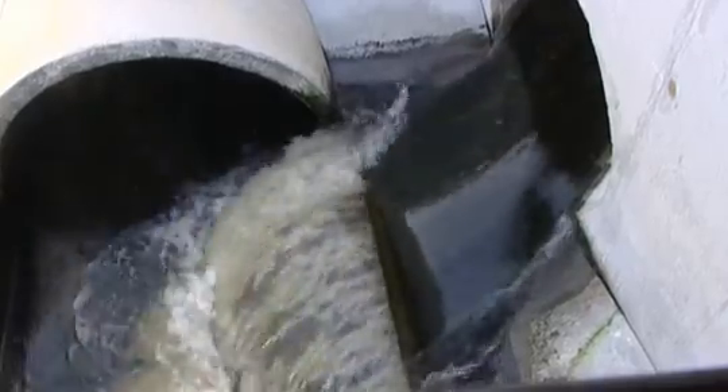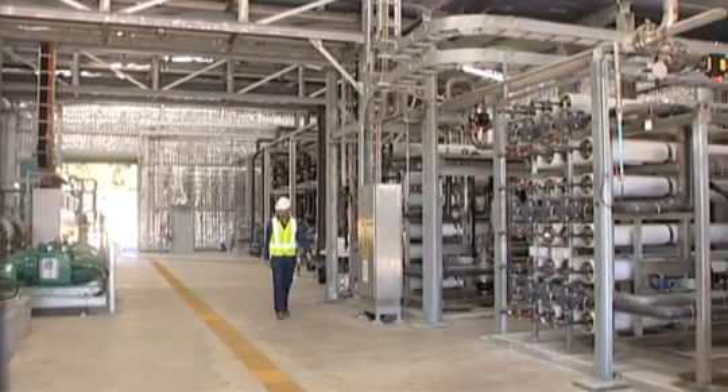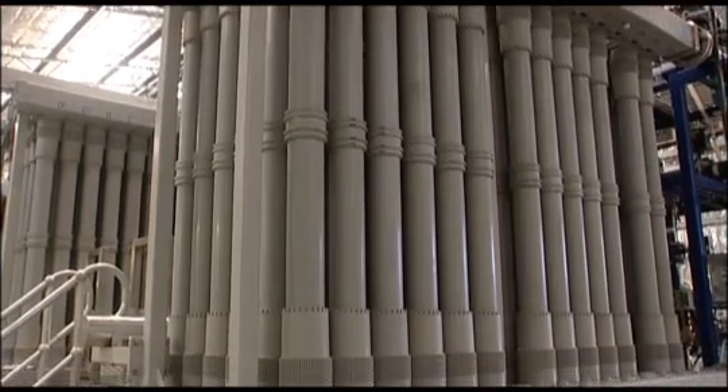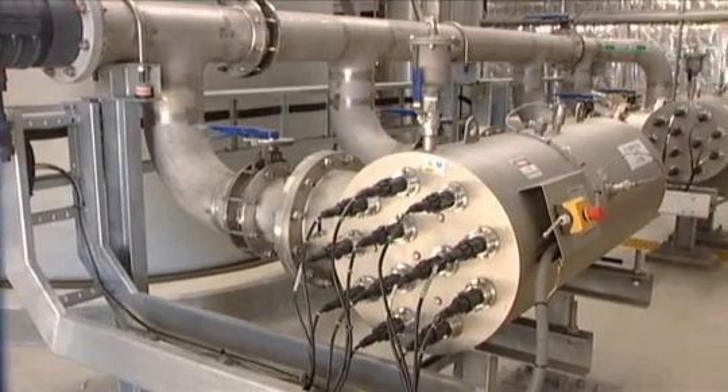This water is already 99.99% water and is piped to our advanced water recycling plant. We use three different tried and tested water treatment methods to treat it to drinking water quality. Ultrafiltration separates out any dissolved materials that are larger than 1/300th the width of a human hair.